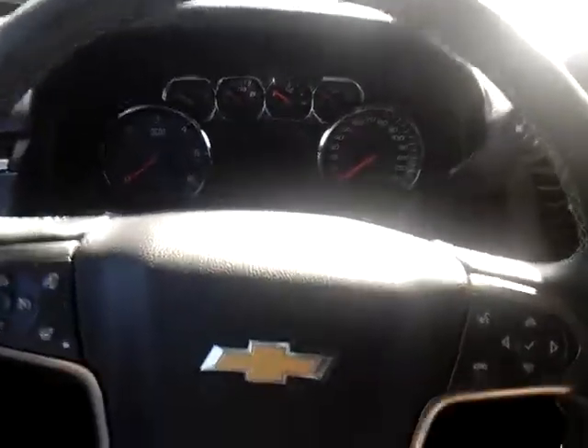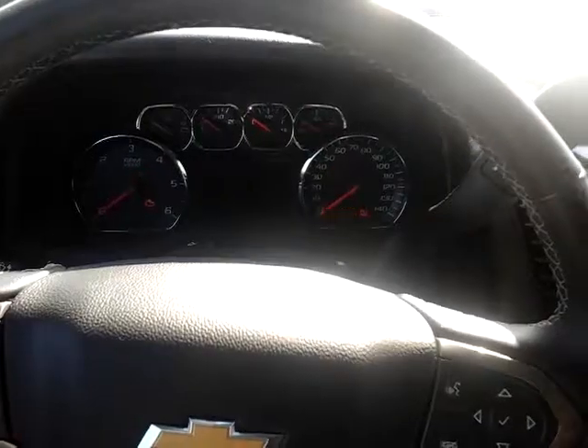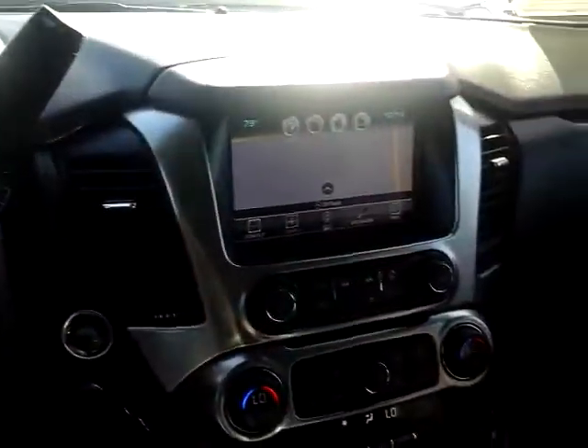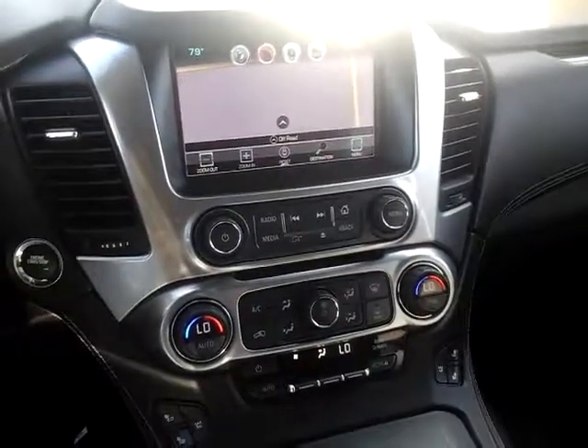It is a 4x4, currently has just over 56,000 miles. This car is in beautiful condition. Hope you have a chance to come check it out soon.